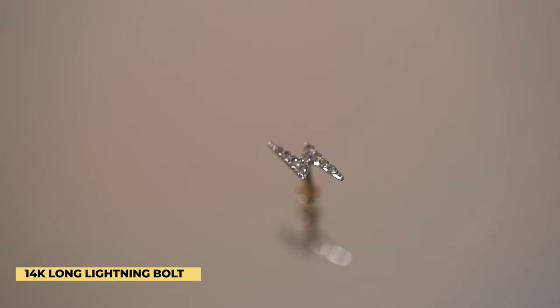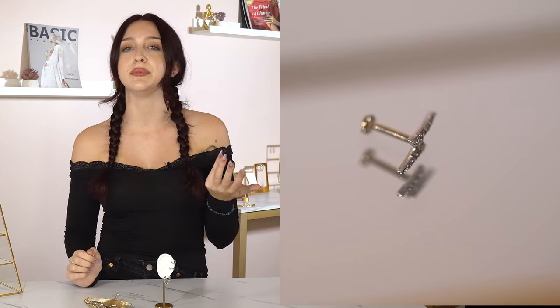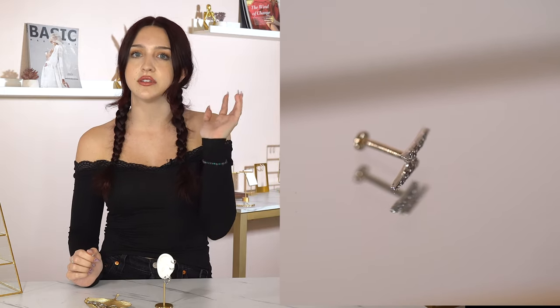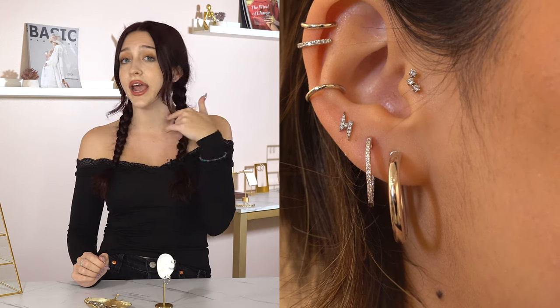In the third lobe we have the star of the show — the 14 karat white gold lightning bolt. I love this piece because not only is it pretty edgy, but it's also quite feminine because it has little crystals in it that add a really nice touch. It also has a flat back, so if you're someone who likes to sleep in your jewelry and doesn't want it poking you at night, this piece is awesome. It has lots of functionality, you can put it anywhere in your ear, and it's a beautiful piece to add to your collection.